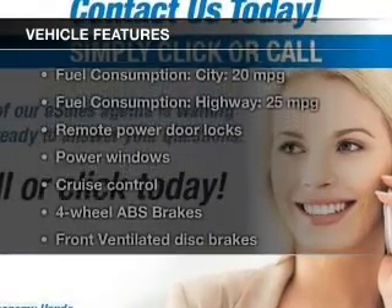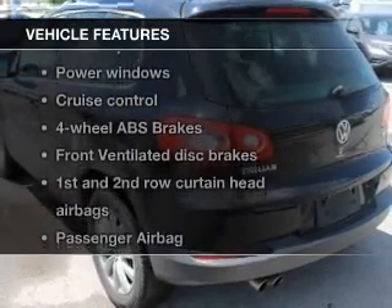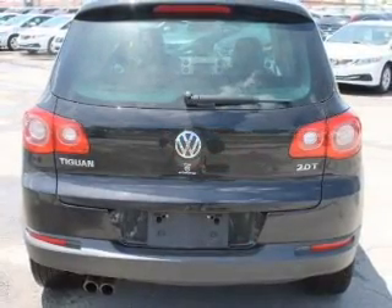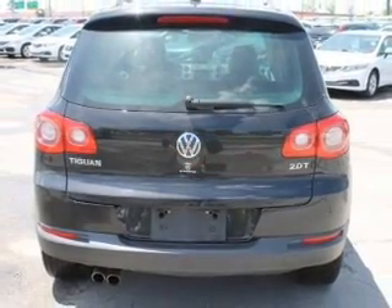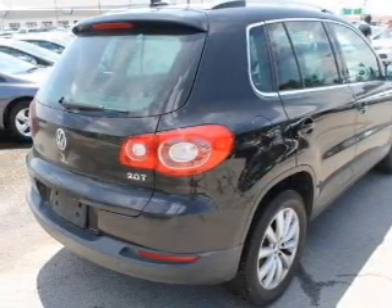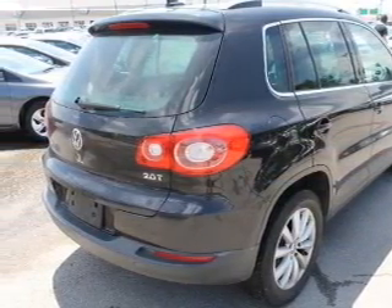And with these notable features, you won't want to miss out on the opportunity to own this amazing ride: Power Door Locks, Power Windows, Cruise Control, Bluetooth Wireless, an AM-FM stereo with an MP3 player, a satellite radio, and Power Mirrors. Call today to schedule a test drive.